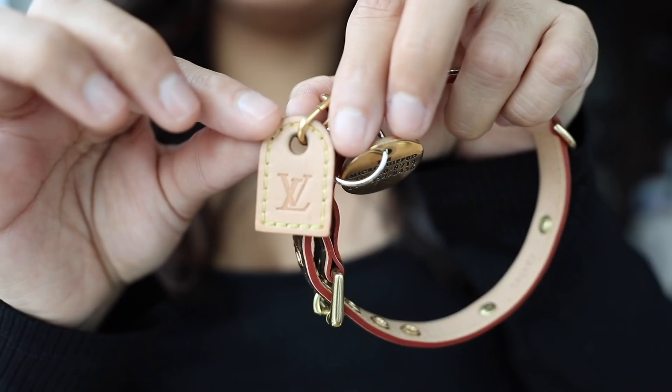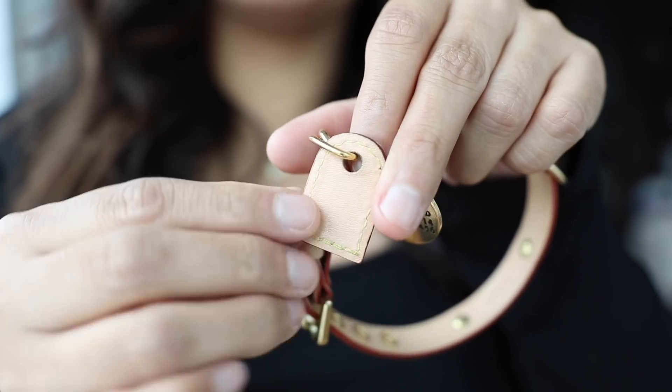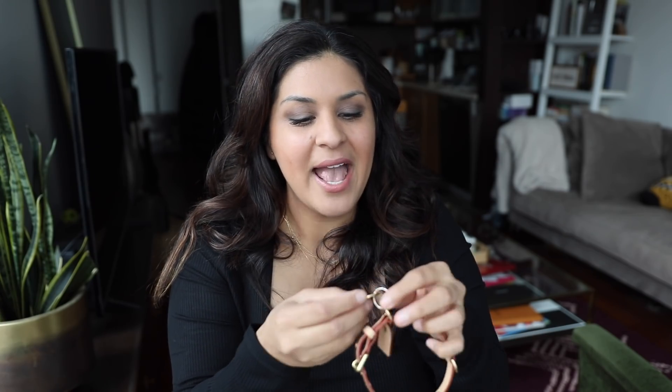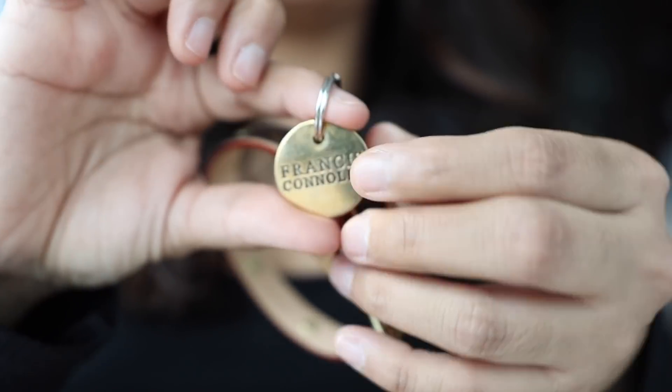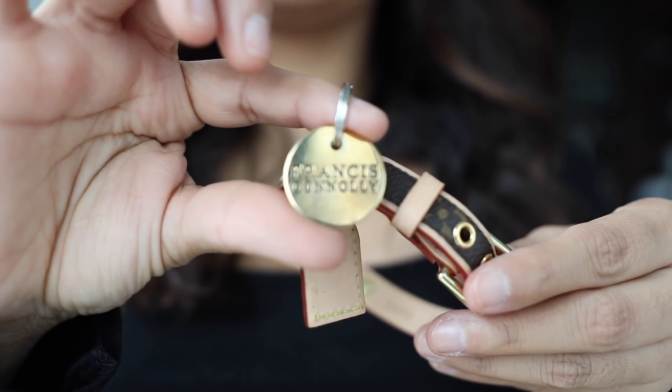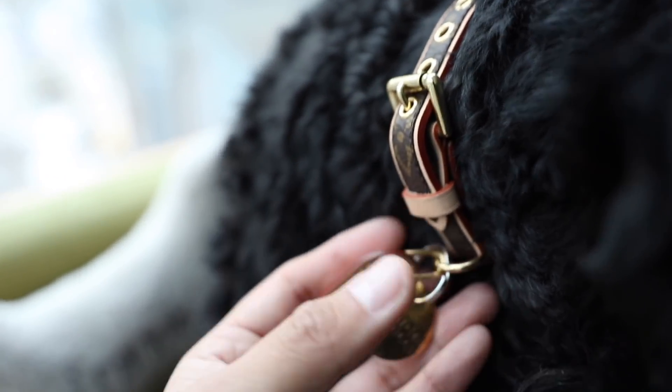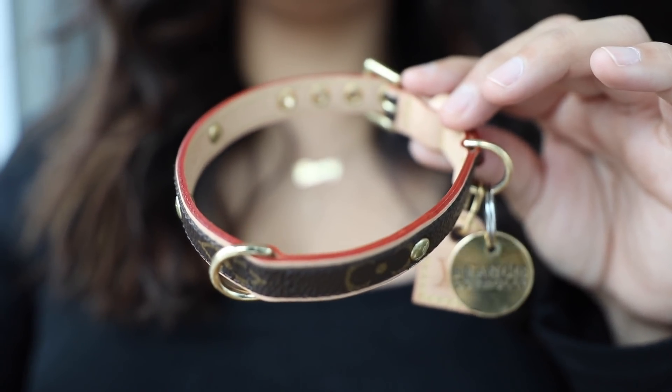I'm literally obsessed with this. It came with like a little luggage tag that just says LV, and then it's plain in the back. I guess I could get his initial hot stamped on there, but I just haven't taken it into LV to do that yet. I found a guy on Etsy that makes really beautiful dog tags in brass, so I ordered one for him. It says Francis Conley on the front, and on the back it just says I'm microchipped, and it has mine and my husband's phone number.